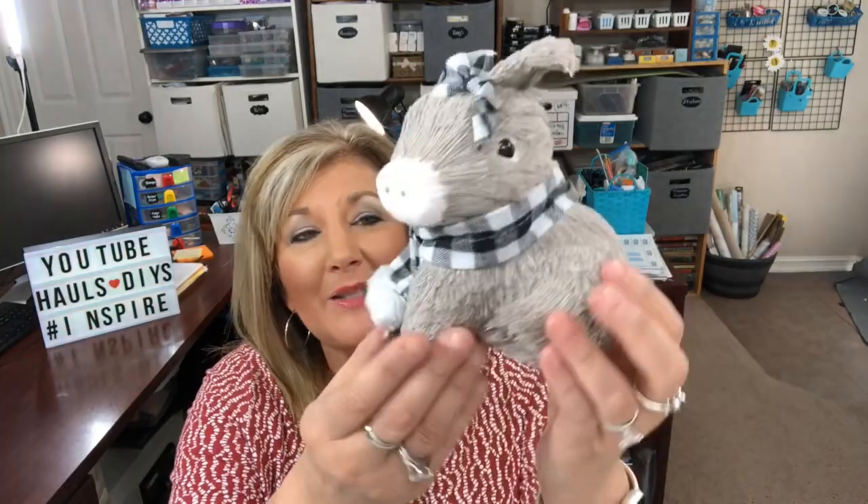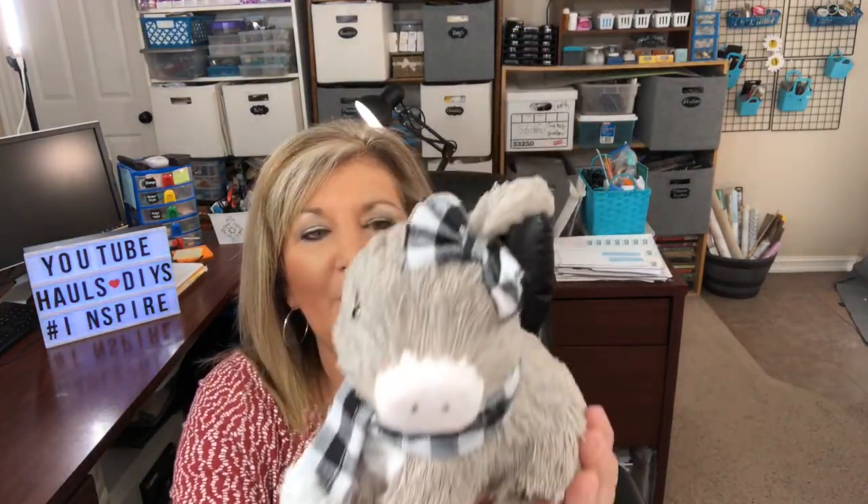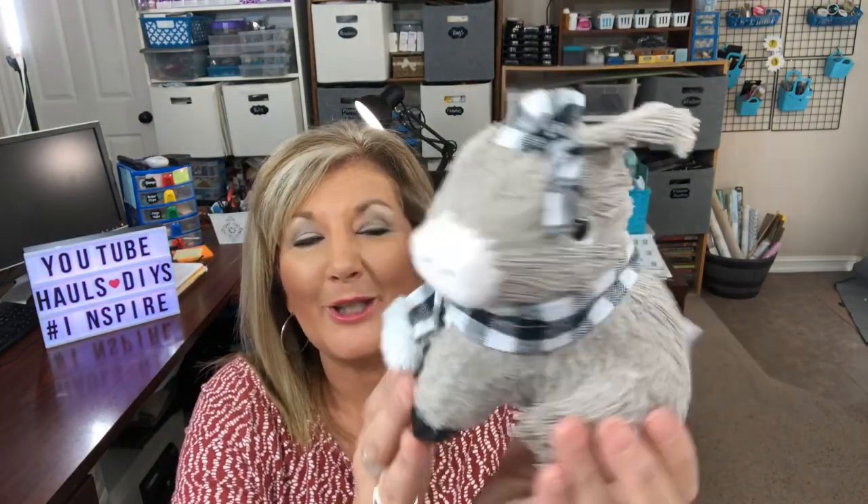A lot of times they have things that are broken back there, but you can find them really inexpensive. This little donkey is so cute — she's lost an ear, she's got a little bow, so I was thinking I could put a little hat on the side and cover up that missing ear. Her little foot is also broken, and I think I can create something for that foot. I got this little donkey that is normally $7.99 for only $1.99, and I'm going to fix her up really cute.